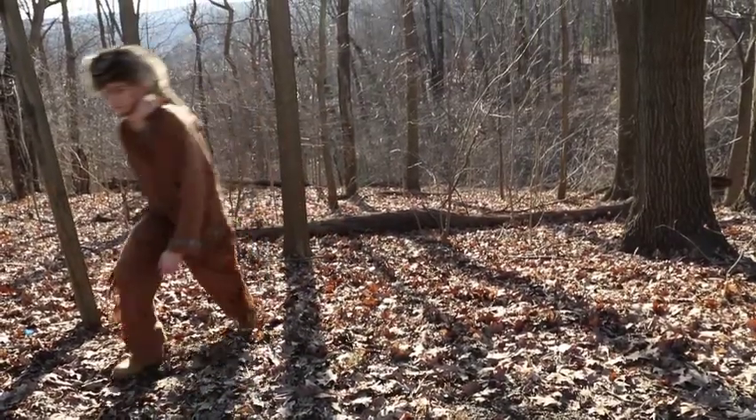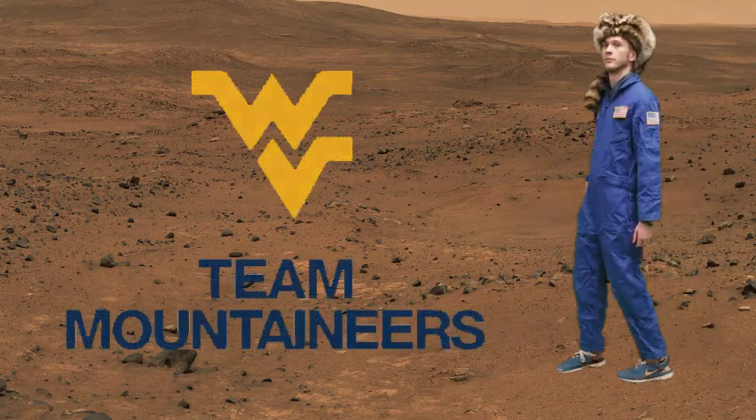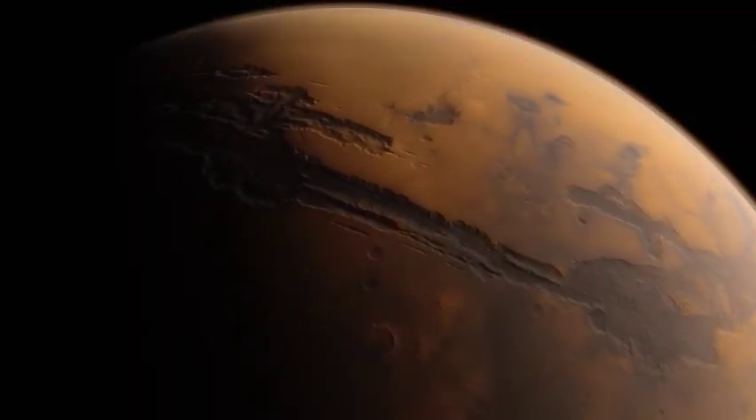West Virginia University, the Mountaineers, named for the people whose spirit of adventure and curiosity led them to chart the frontiers of the past. Today, the West Virginia University team Mountaineers continues this tradition as we push forth to the frontiers of the future.